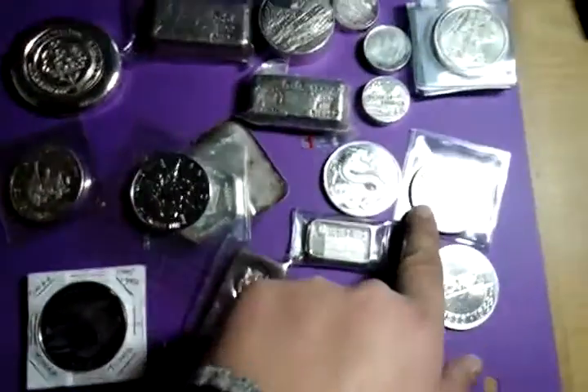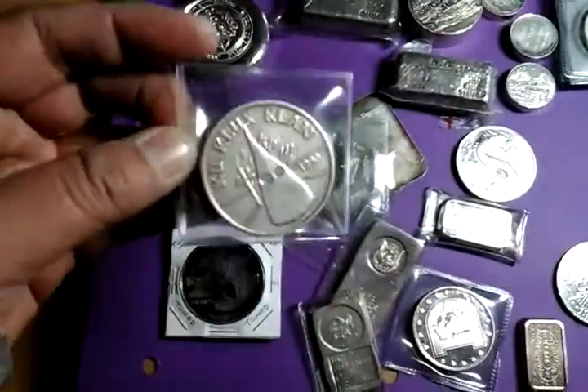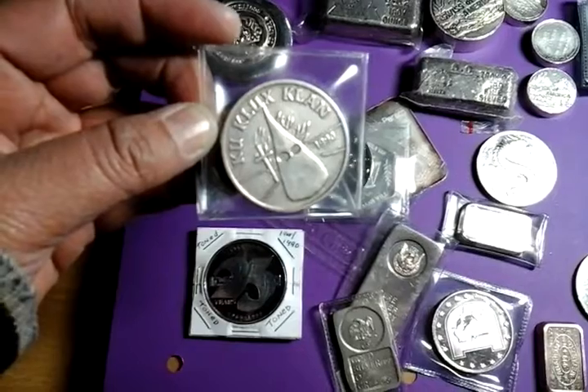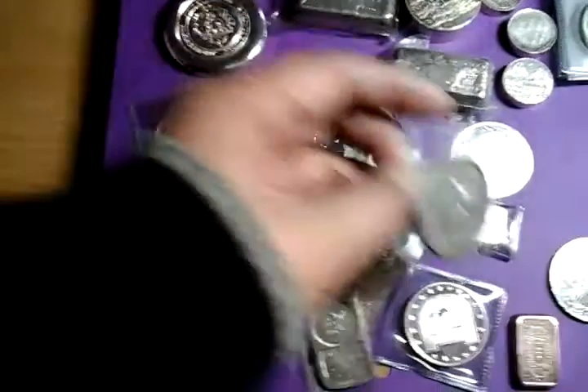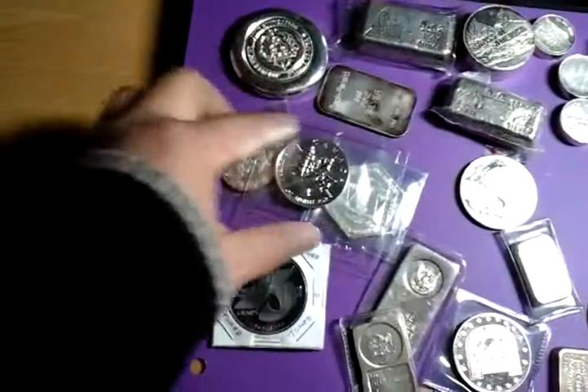I actually found something that was really weird — a Ku Klux Klan silver round. That's really weird to me. I like this one because it has the Chinese Dragon. I got a Deke Pereira bar that's toned.